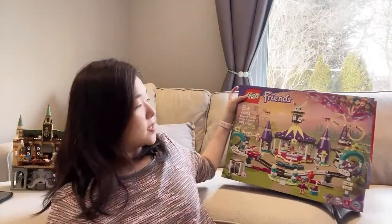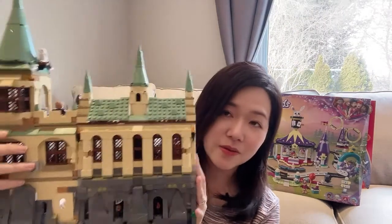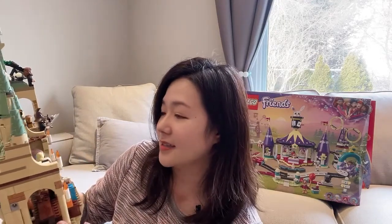So these are all the ones that are unopened. In terms of sets that I've already built, I have here the Chamber of Secrets. I finally built this — this is my first Harry Potter Lego set and it didn't disappoint. I had a lot of fun building this. I'll probably be doing a review video of this soon.